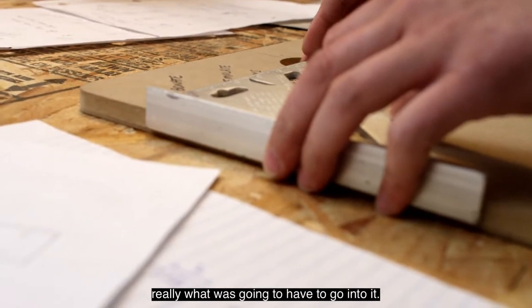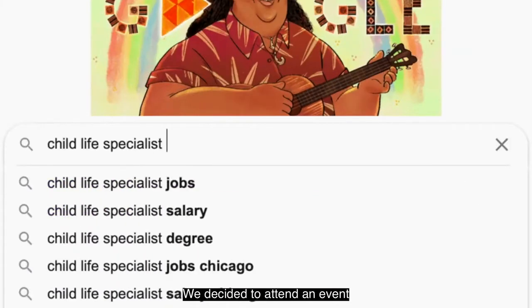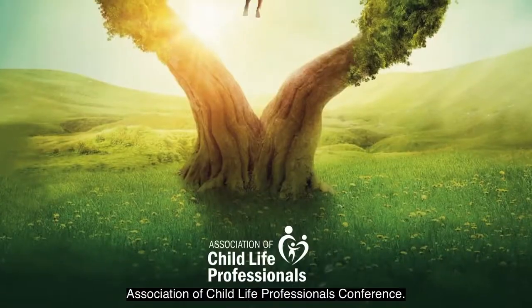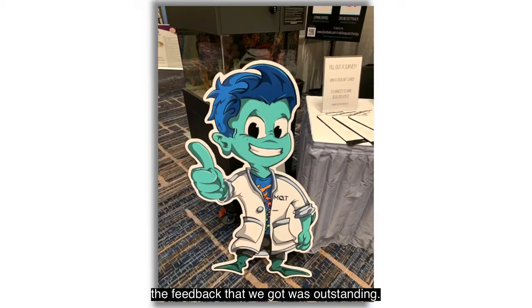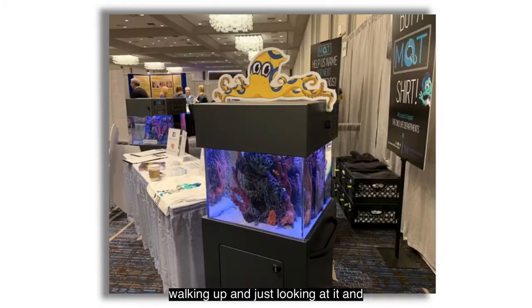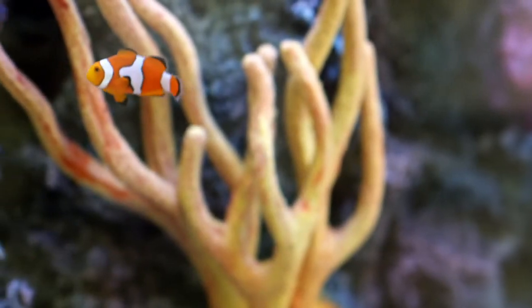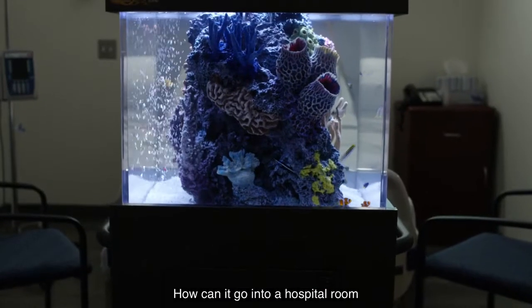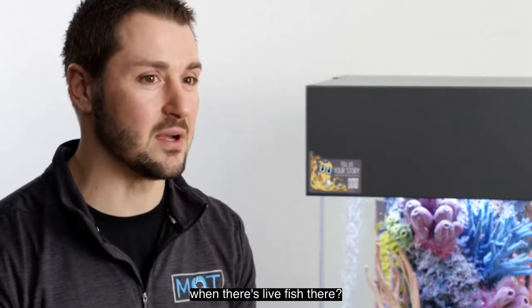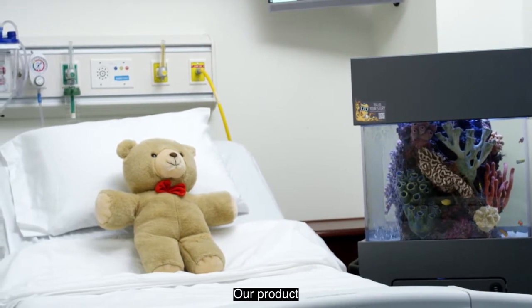really what was going to have to go into it. Everything had to be completely sound, completely safe. We decided to attend the Association of Child Life Professionals Conference. The feedback we got was outstanding — groups of people walking up, just looking at it, asking if they were real fish. From somebody that doesn't know, it makes sense: how could this be hospital grade, hospital safe? How can it go into a hospital room when there's live fish?